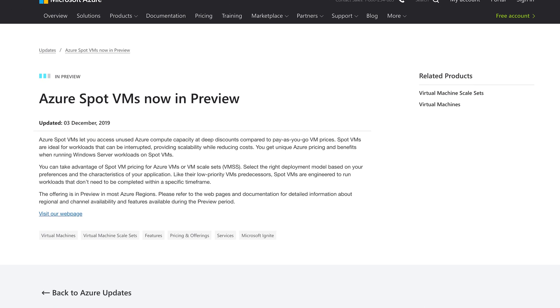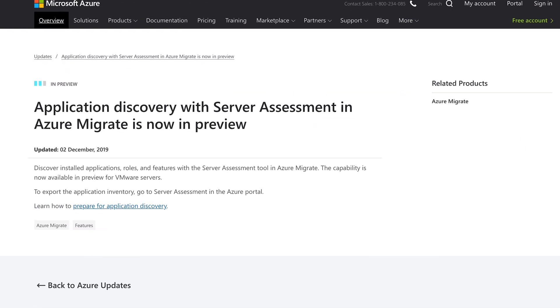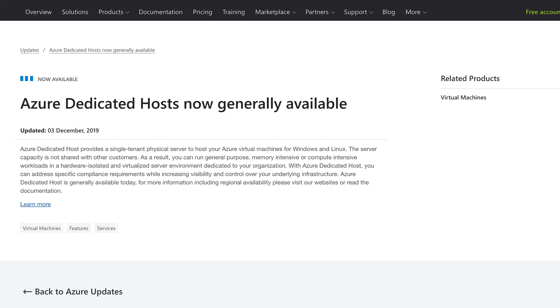There are two kinds of weekly update shows on the internet: those that take themselves seriously, and Azure This Week. So this week on the show, Azure Spot VMs enter the arena to save you some cash, Azure Migrate gets yet another tool included in its toolbox, and Azure's Dedicated Hosts are now out of preview. You're watching Azure This Week, the weekly show that offers the best deals on the internet weekly.